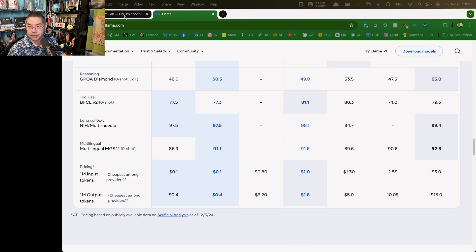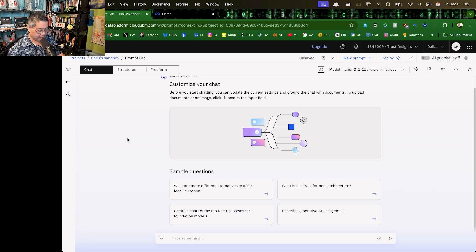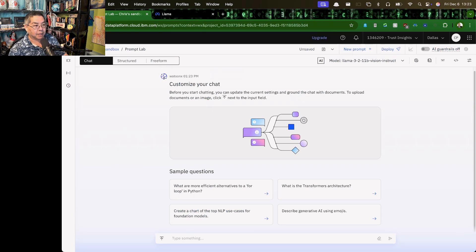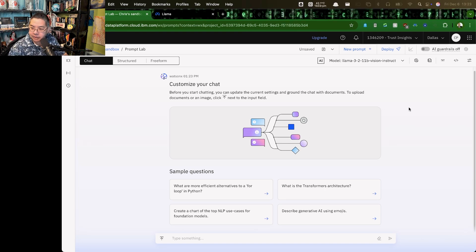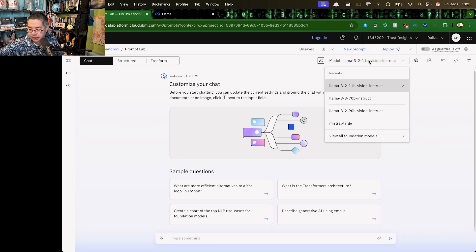So let's put this to the test. I'm going to go into IBM WatsonX. WatsonX is IBM's platform that allows you to choose and run models. Full disclosure, I am an IBM Champion, which means IBM doesn't really compensate me — they do give me shirts for talking about their stuff, but I don't get paid money for it. Meta released this about noon Eastern time, so let's see if it's already there.